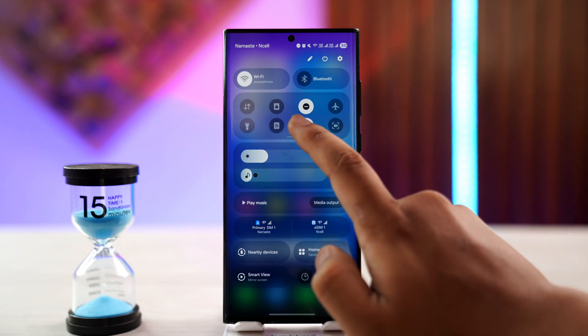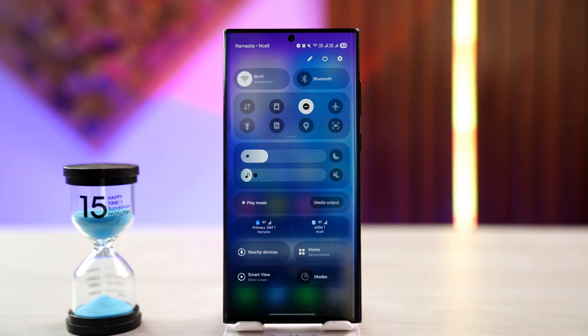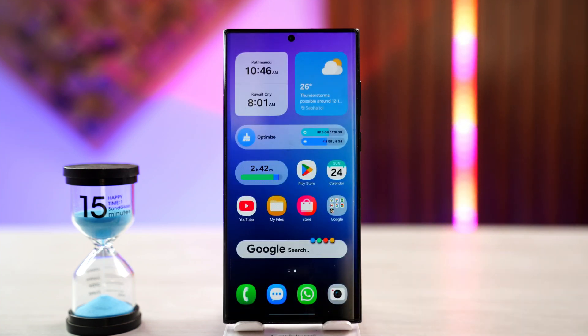First, swipe right from the top right-hand side of your control center and turn off your current GPS. Just leave your GPS disabled, and instead we're going to change the IP address of your network connection.